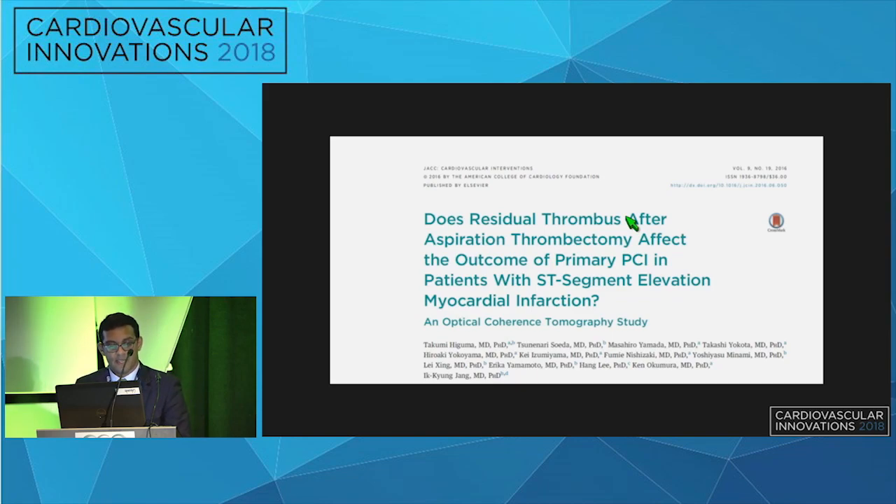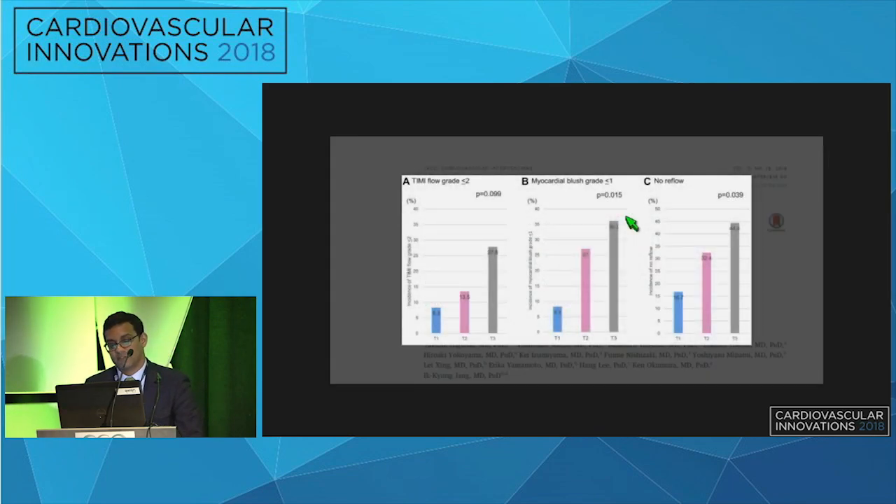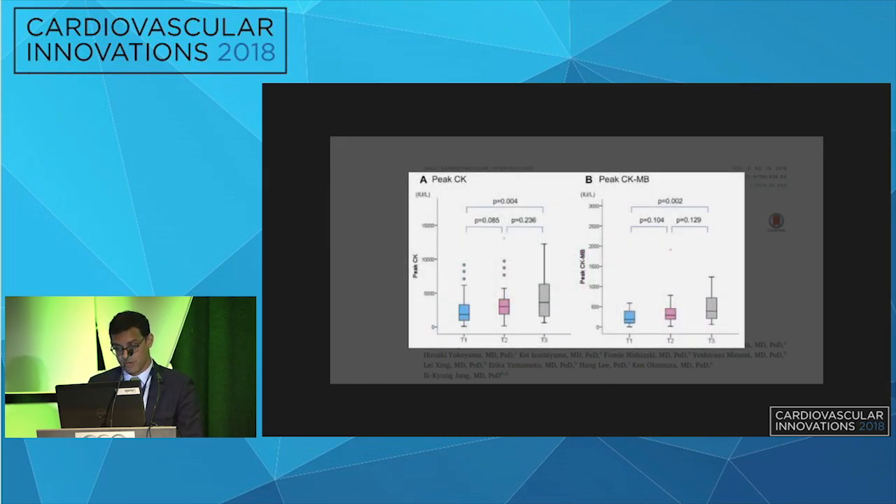There has been debate about why both studies failed to show significant difference, given that large thrombus burden is associated with poor outcomes. The rationale is that aspiration thrombectomy may not have been completely successful — there was still large residual thrombus burden. A group from Japan used OCT retrospectively in patients undergoing aspiration thrombectomy and quantified residual thrombus, dividing groups into tertiles. Those with the largest residual thrombus had worse angiographic outcomes and higher peak cardiac enzymes.